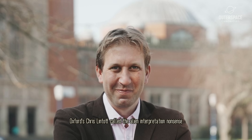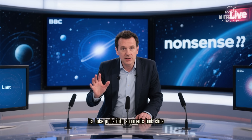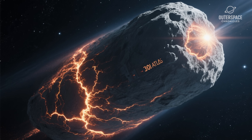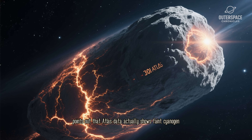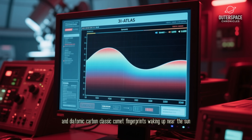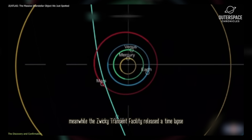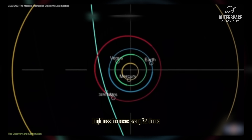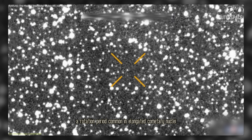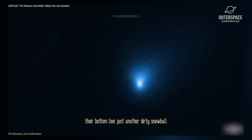Oxford's Chris Lintot called the alien interpretation nonsense on live BBC. His take: probability arguments look shiny only after you already know the orbit. ESO's Marco Michele points out that Atlas data actually shows faint cyanogen and diatomic carbon — classic comet fingerprints waking up near the sun. Meanwhile, the Zwicky Transient Facility released a time-lapse: brightness increases every 7.4 hours, a rotation period common in elongated cometary nuclei. Their bottom line? Just another dirty snowball, albeit a whopper.